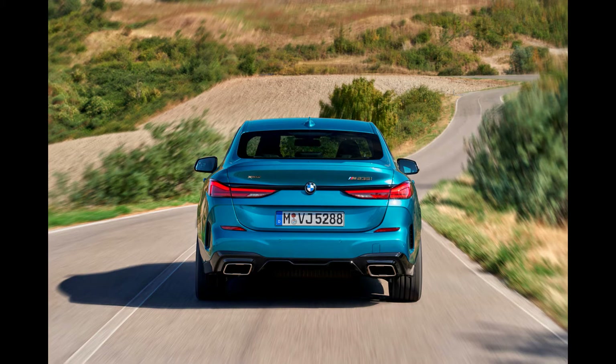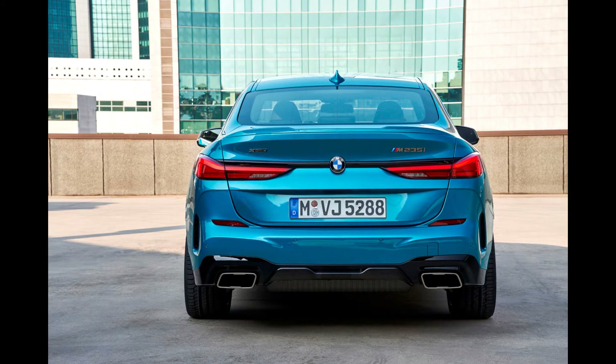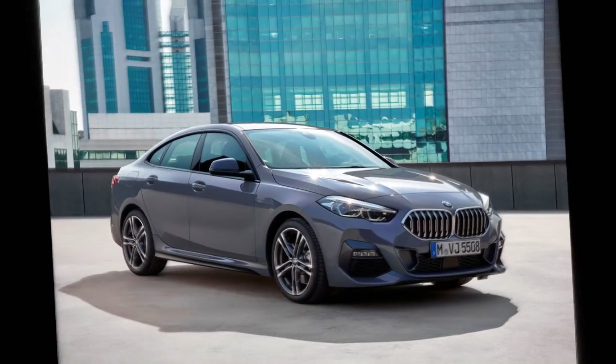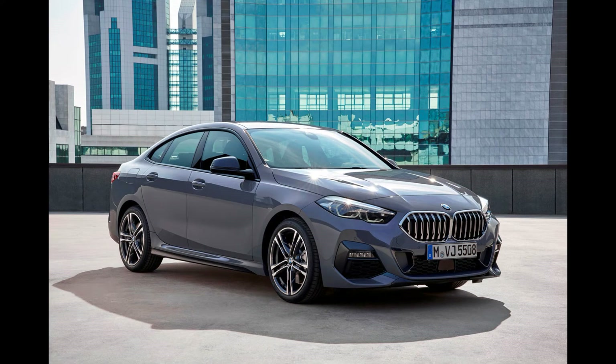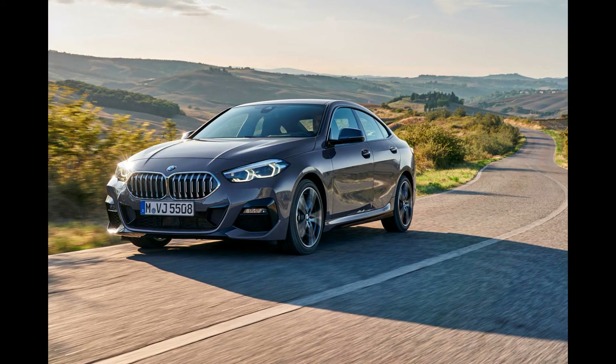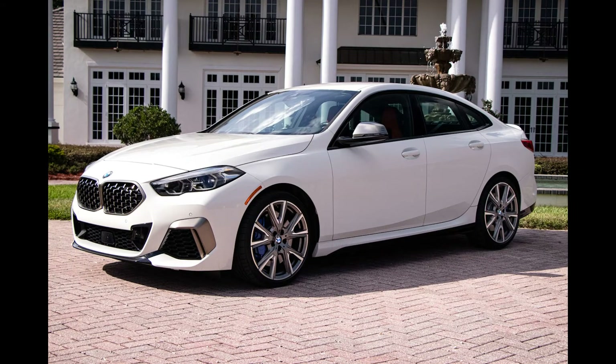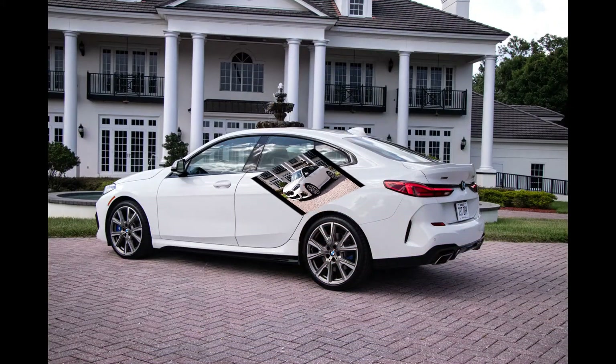Around town, the 228i feels sprightly and eager, and at the test track it delivered a brisk 5.1-second run to 60 miles per hour. A short test drive in the M235i, however, will push that car from your mind. The M235i makes the entry-level model feel tame, and in our hands it blasted to 60 miles per hour in just 4.2 seconds. That's quicker than the X2 M35i SUV, which has the same powertrain and hit 60 in 4.6 seconds during a comparison test.